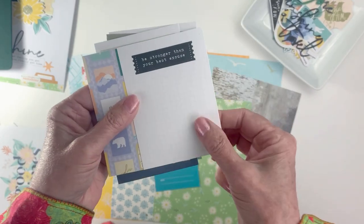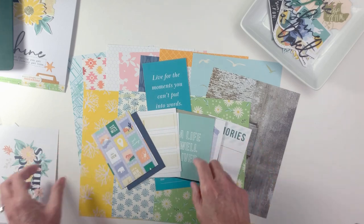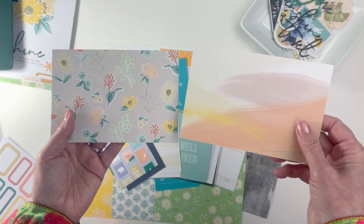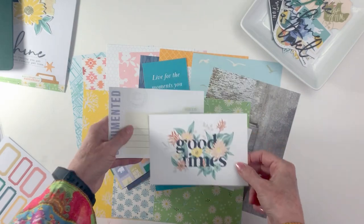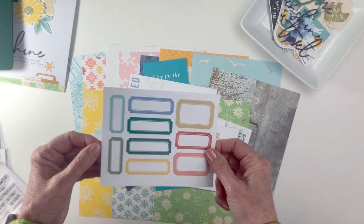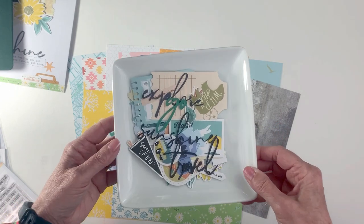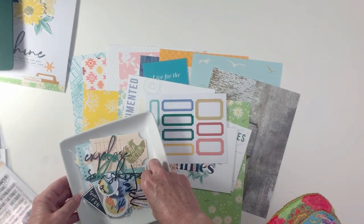These are the wonderful journaling cards, which are also available in digital format for those who want to do hybrid layouts. Our kits come with a couple of four by six cards you can use on your layouts — a lot of people just use them as pattern papers as well. Plus, as always, it comes with the tag sheet that you can cut apart on your own.